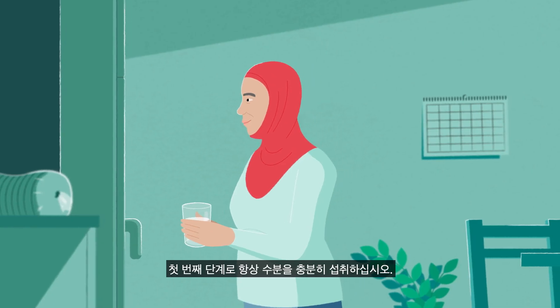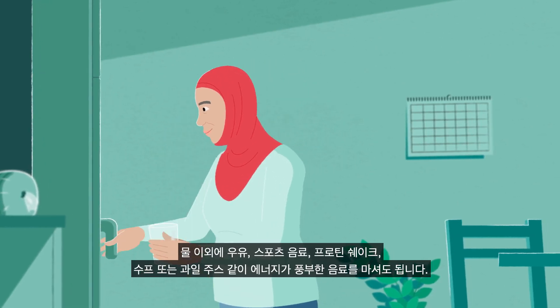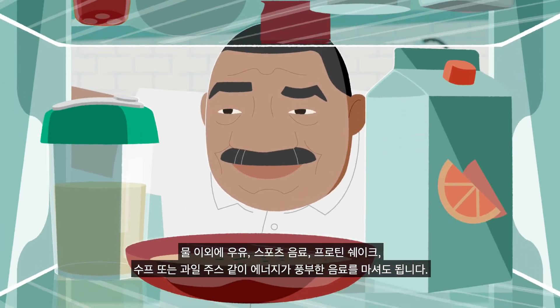As a first step, make sure you stay well hydrated. In addition to water, you can try energy-rich drinks like milk, sports drinks, protein shakes, broth, or fruit juice.